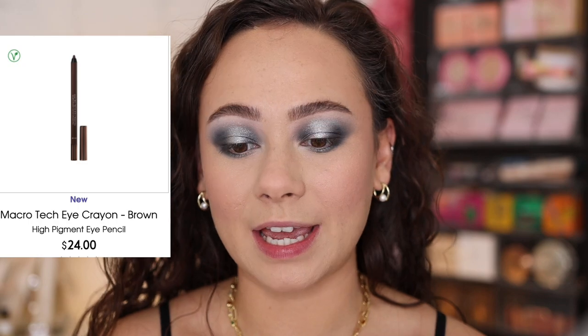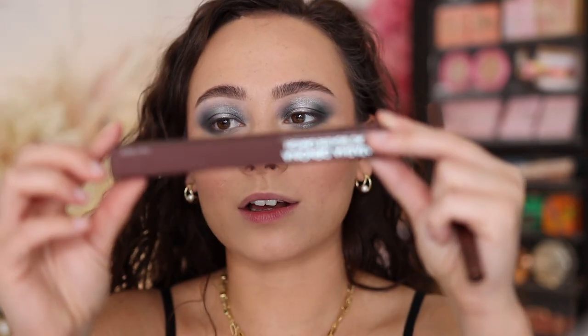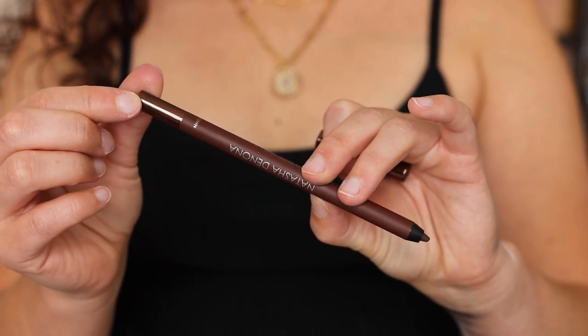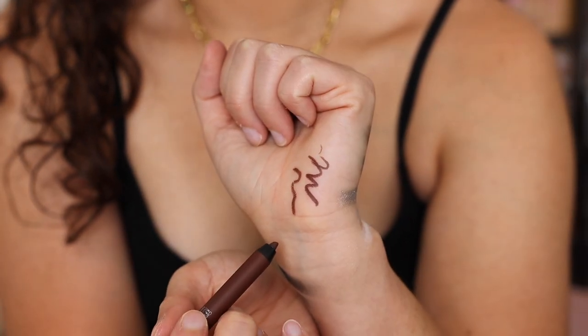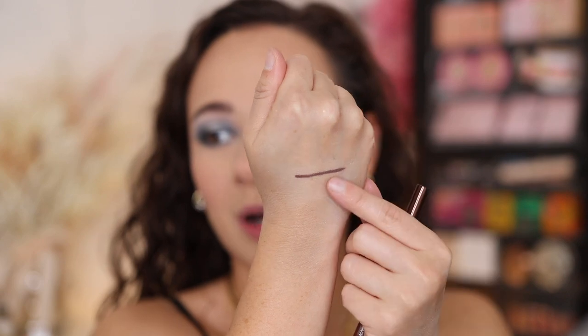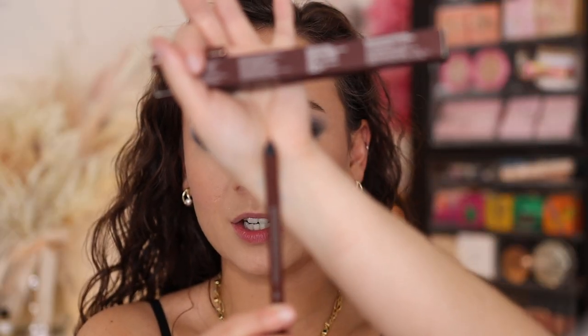I'm going to speed past the eye crayons quickly because the brown isn't going to do any favors to this look, but don't overlook them. These are called the Microtech Eye Crayons — they are $24, and there are three shades: a burgundy, a black, and the brown I picked up. The brown box matches whatever color you get. These have an 18-month shelf life and are made in Italy. Based on my swatch, very creamy, very pigmented, super opaque. It's been on for about five minutes and is not moving at all. Really not too much smudging — I feel like this is going to have a good stay-down time, but I'll need to come back to it. It will need to be sharpened and doesn't have a built-in sharpener.